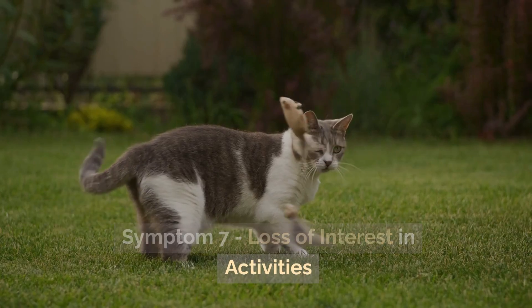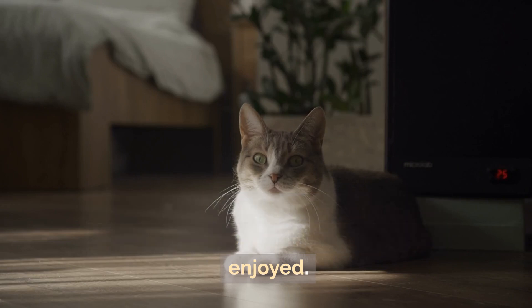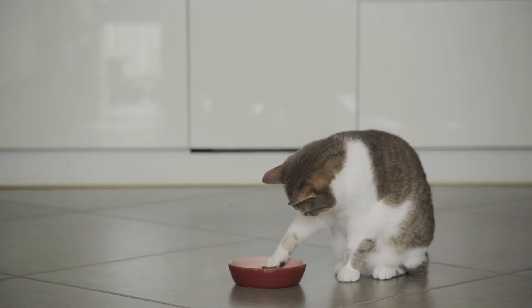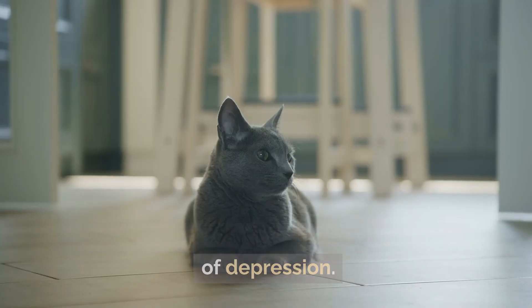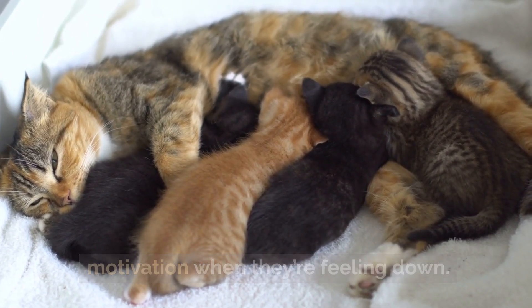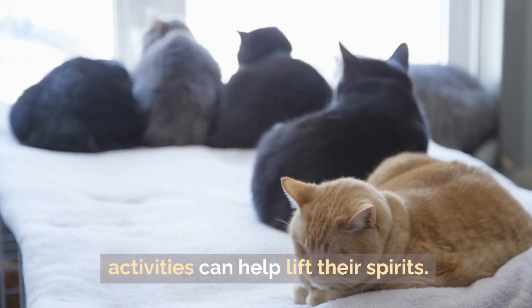Symptom 7: Loss of interest in activities. A big sign of depression is when your cat loses interest in things they once enjoyed. Does your cat no longer play with their favorite toys? Do they seem uninterested in activities that used to excite them? This lack of interest is a clear indicator of depression. Just like humans, cats can lose motivation when they're feeling down. Encouraging your cat to engage in activities can help lift their spirits.